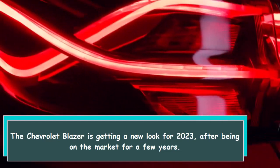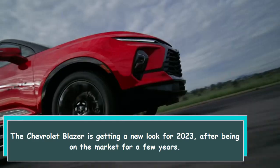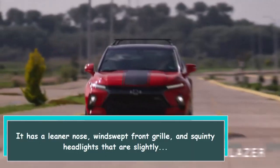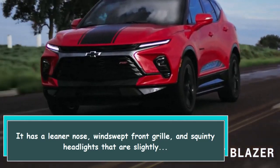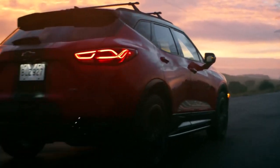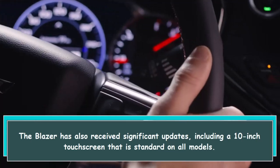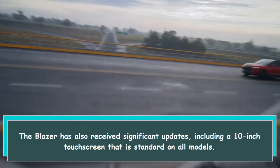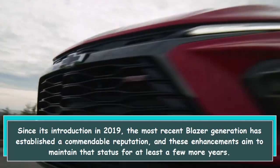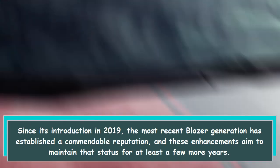The Chevrolet Blazer is getting a new look for 2023. After being on the market for a few years, it has a leaner nose, windswept front grille, and squintier headlights. The Blazer has also received significant updates including a 10-inch touchscreen that is standard on all models. Since its introduction in 2019, the most recent Blazer generation has established a commendable reputation, and these enhancements aim to maintain that status for at least a few more years.